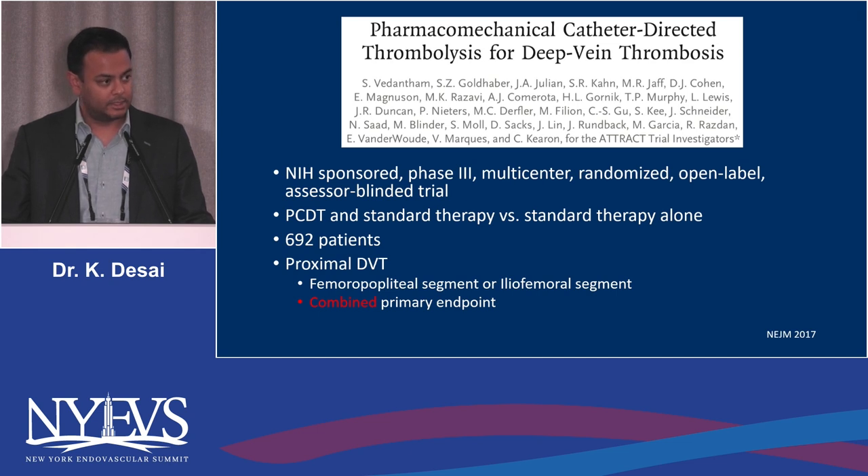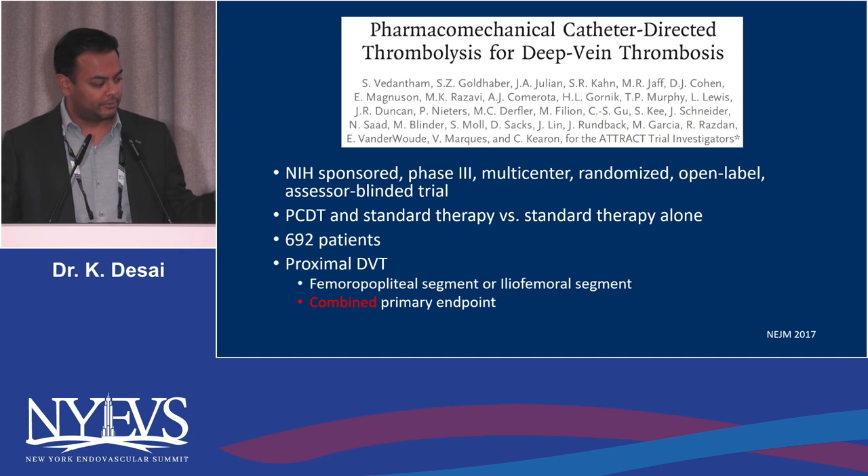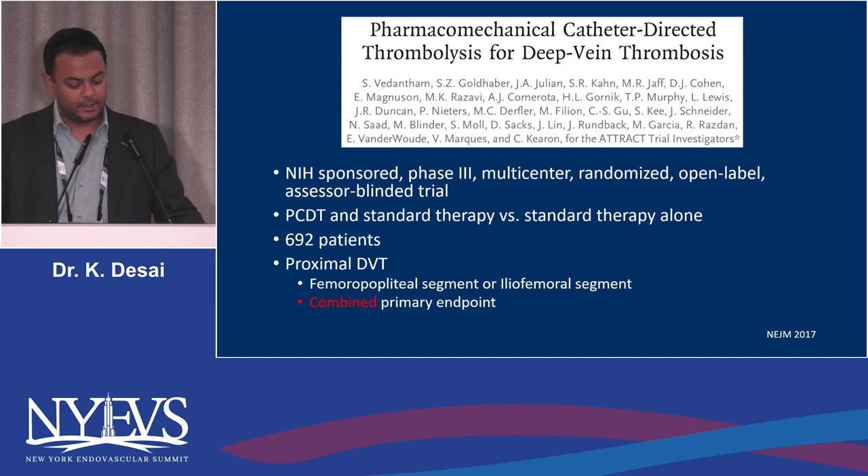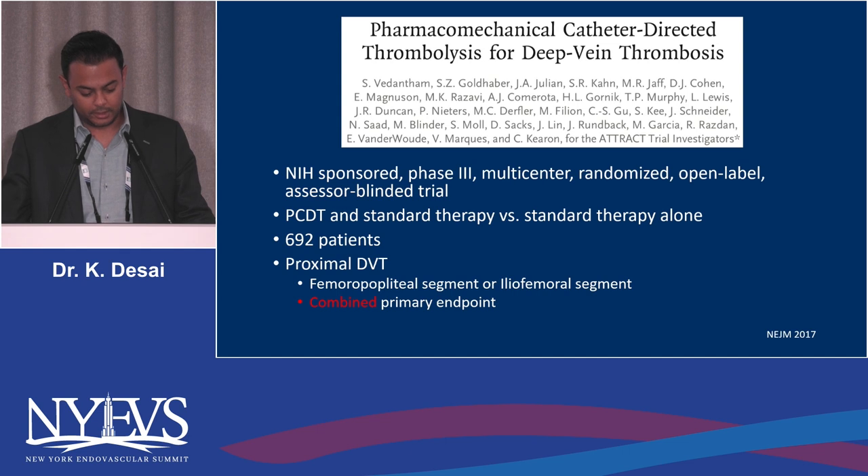The devil is in the details, and it shows that there is a clear subset of patients that benefit from intervention. As a reminder, this is an NIH-sponsored, phase 3, multi-center, randomized, open-label, assessor-blinded trial. Assessor-blinding is of clear value because it removes bias and cuts to the clinical truth of which patients really need to be treated.